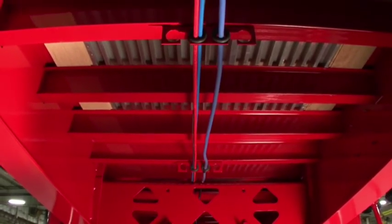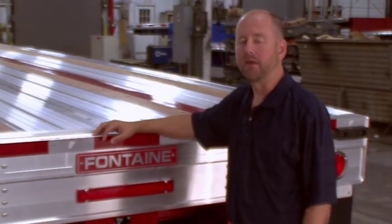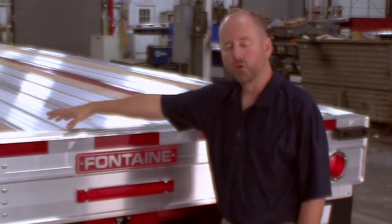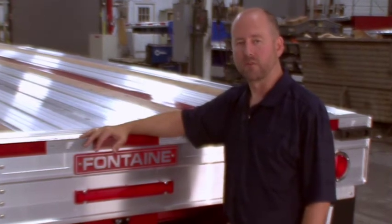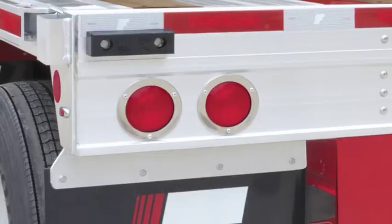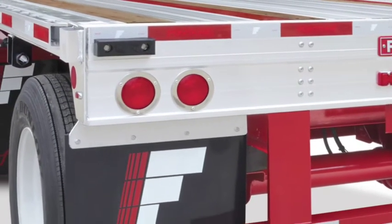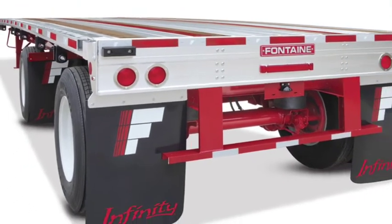If necessary, they are easily removed and are protected by individual rubber grommets. We've gone to great lengths to enhance the design of the rear of our flatbed trailers. The Infinity trailer utilizes an additional cross-member at the rear, which increases stability and durability over time. In addition, the Infinity electrical system is a modular, fully-sealed LED light system and includes an industry-leading five-year warranty.